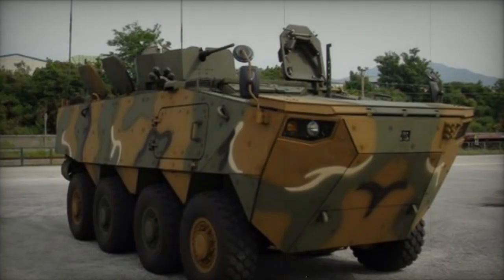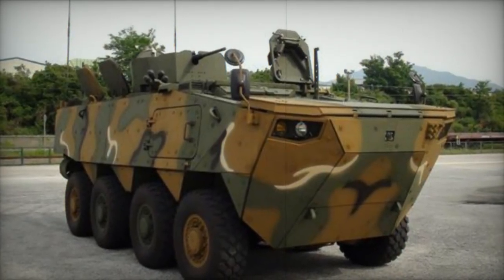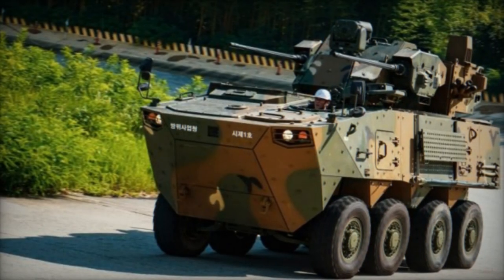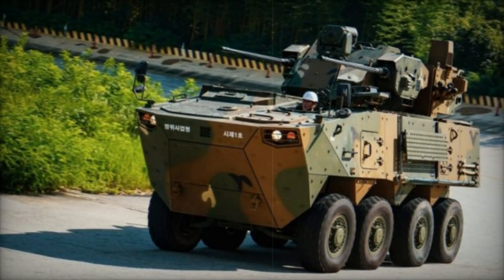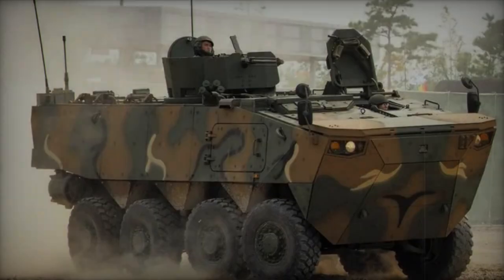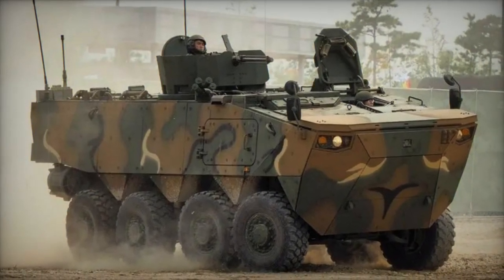The K808 emerges as a novel addition to South Korea's armored personnel carrier arsenal, crafted by Hyundai Rotom to align with the rigorous demands of the nation's military. Its inception traces back to 2012, embarking on a journey of development to fruition, sporting an agile 8x8 configuration. It was initially christened as the KW-2 before its metamorphosis into the K808.